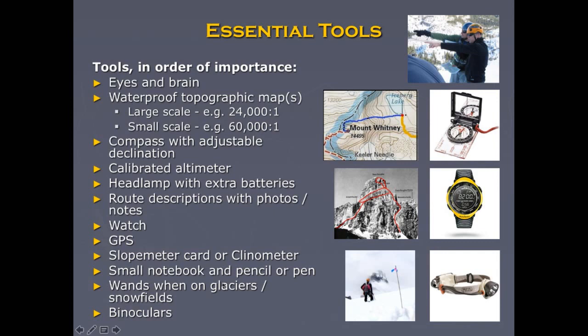Here are the tools we're going to use, listed in order of importance. Notice that your native abilities are more important than a topographic map — your ability to observe terrain, make decisions, and memorize what you're seeing. Next would be the map, then a compass with adjustable declination, which is much preferred. A calibrated altimeter is also really useful. If you have the first couple, you're going to be in good shape.